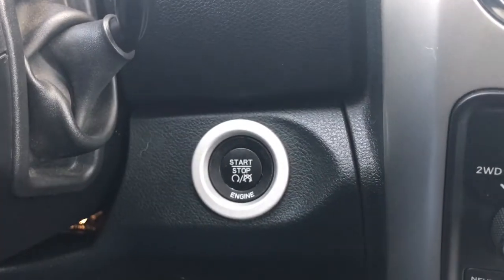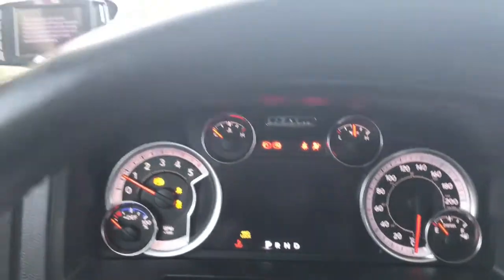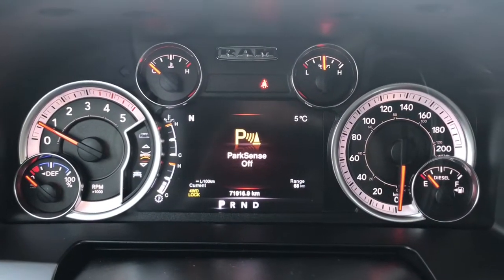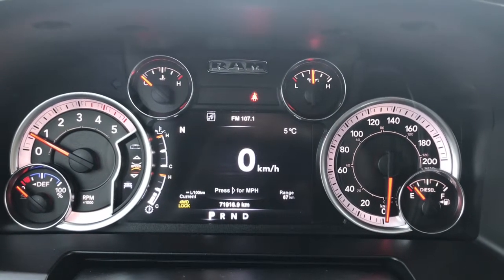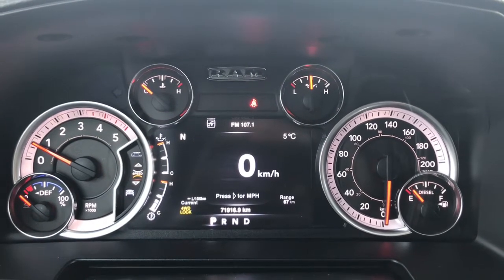She's an easy push-button start, so I'll go ahead and start her up. We also have your tuner on the left-hand side. You have your traction control and ABS, and she's currently sitting at 71,916 kilometers — so tons of life left in her. Do speak to one of our finance managers about any extended warranty you may wish to purchase, just to make sure you are fully covered.